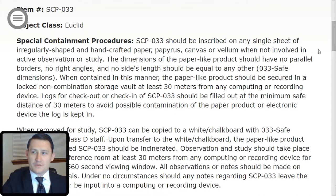Special Containment Procedures: SCP-033 should be inscribed on any single sheet of irregularly shaped and handcrafted paper, papyrus, canvas, or vellum when not involved in active observation or study. The dimensions of the paper-like product should have no parallel borders, no right angles, and no side's length should be equal to any other side. When contained in this manner, the paper-like product should be secured in a locked, non-combination storage vault at least 30 meters from any computing or recording device.